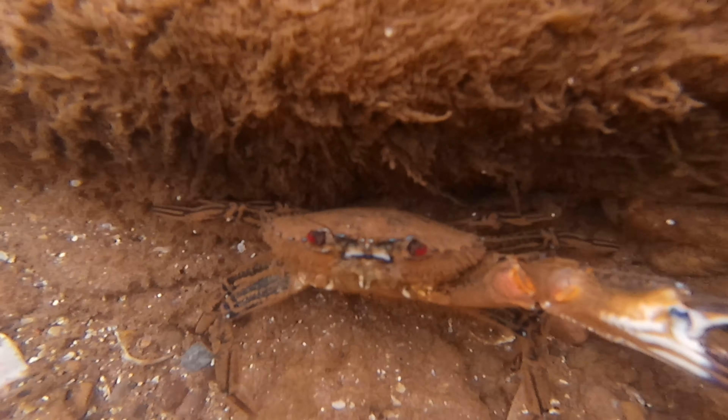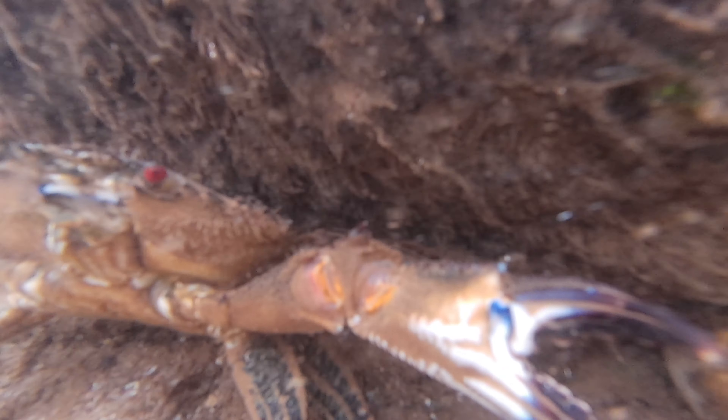Velvet swimming crabs are quickly becoming my favourite species of crab. I find them nearly every time I go rock pooling and they always show so much character.